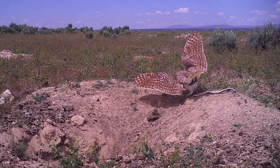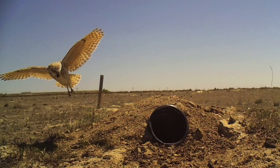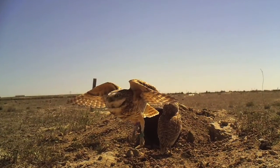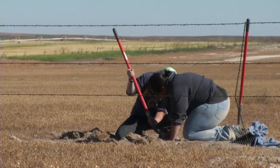We're also looking at what kind of ground-dwelling predators like badgers, coyotes, foxes, potentially weasels, and things like that come and prey on the burrowing owls or their nests. The owls will use what we call natural burrows or these artificial burrows that we've put in the ground.